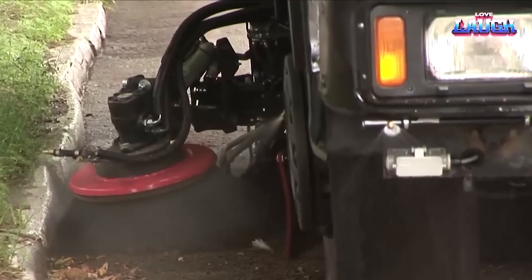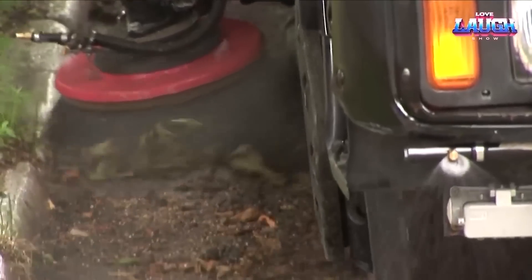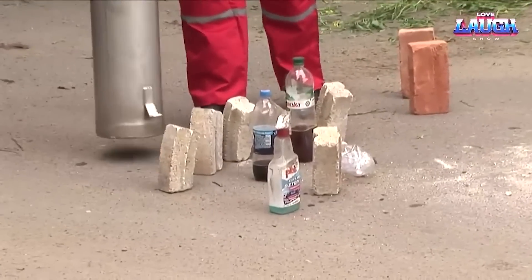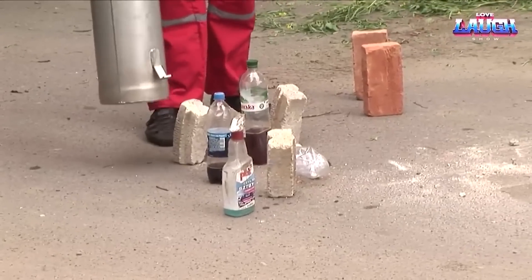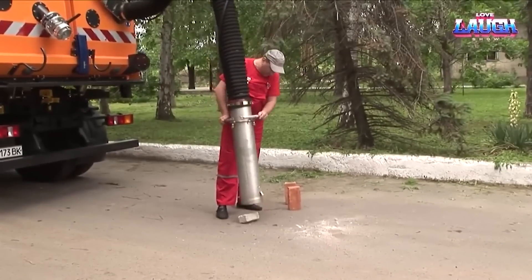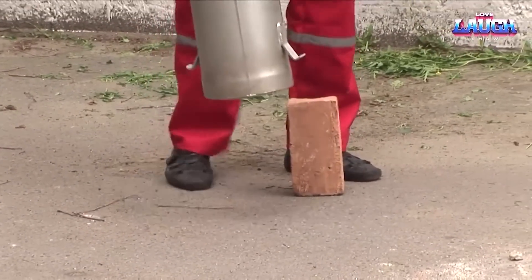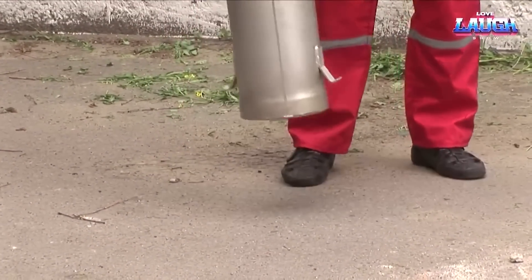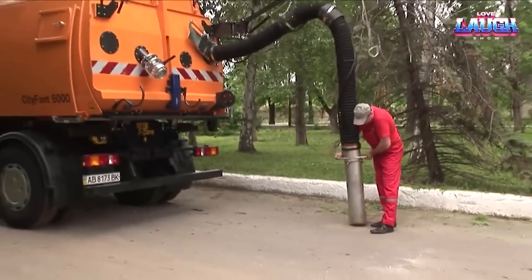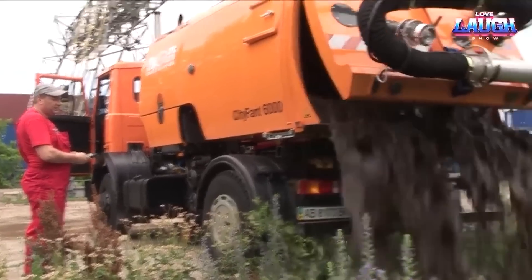Up next is another innovator, the Bicker City FANT 6000. This sweeper performs everything from snow removal to industrial cleaning. Equipped with interchangeable attachments and a powerhouse 170 HP diesel engine, its hopper gulps down 50 cubic meters of waste, effectively handling up to 50 tons of garbage daily, all while boasting a 2,150-liter water tank.